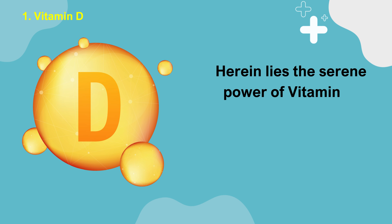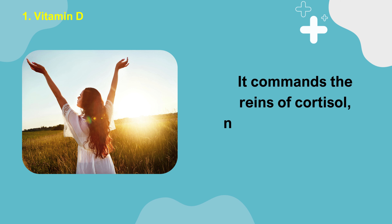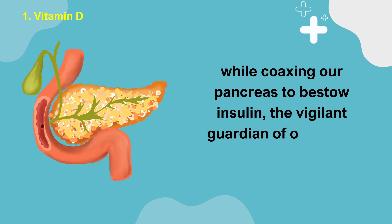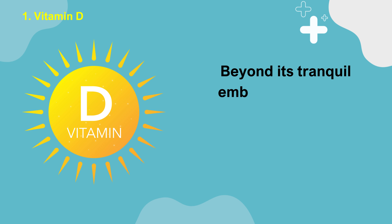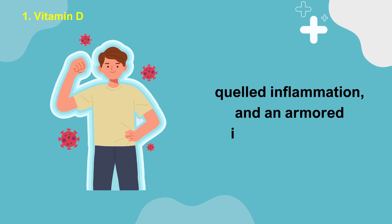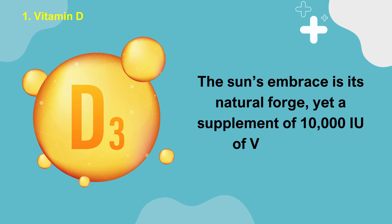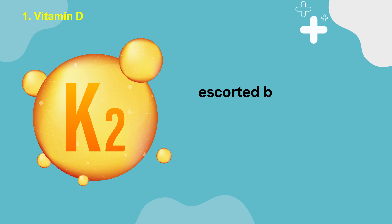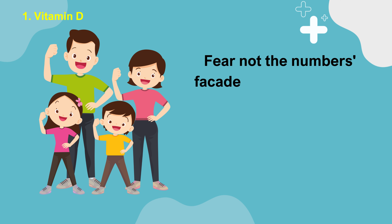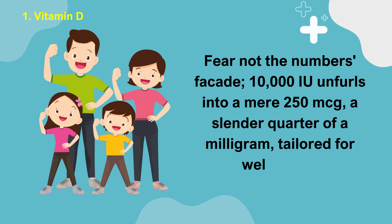Herein lies the serene power of vitamin D — the sunlight's gift, a herald of calm amid the hormonal storm. It commands the reins of cortisol, nurturing our mental equilibrium, while coaxing our pancreas to bestow insulin, the vigilant guardian of our blood sugar levels. Beyond its tranquil embrace, vitamin D blooms within us as a blossom of improved mood, quelled inflammation, and an armored immune fortress. The sun's embrace is its natural forge, yet a supplement of 10,000 IU of vitamin D3, escorted by 100 micrograms of vitamin K2, ensures a steady supply. Fear not the numbers — 10,000 IU unfurls into a mere 250 micrograms, a slender quarter of a milligram, tailored for well-being.